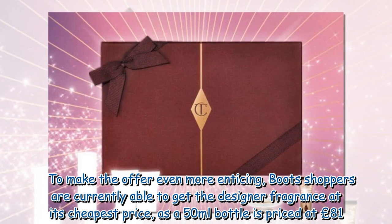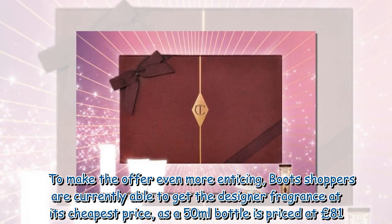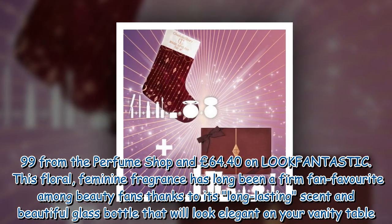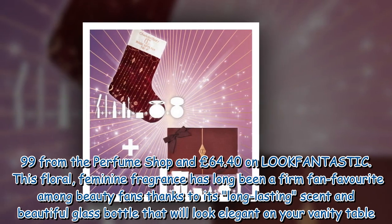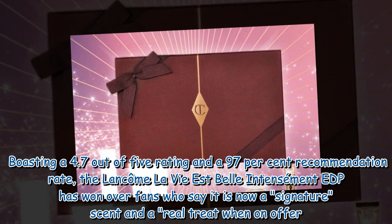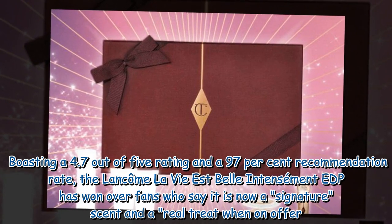To make the offer even more enticing, Boots shoppers can currently get the designer fragrance at its cheapest price, as a 50ml bottle is priced at £81.99 from the Perfume Shop and £64.40 on Look Fantastic. This floral, feminine fragrance has long been a firm fan favorite among beauty fans thanks to its long-lasting scent and beautiful glass bottle. Boasting a 4.7 out of 5 rating and a 97% recommendation rate, the Lancôme La Vie Est Belle Intensément has won over fans who say it is a signature scent and a real treat when on offer.